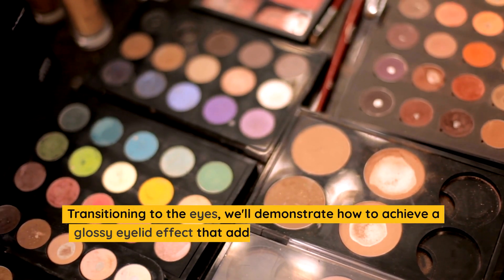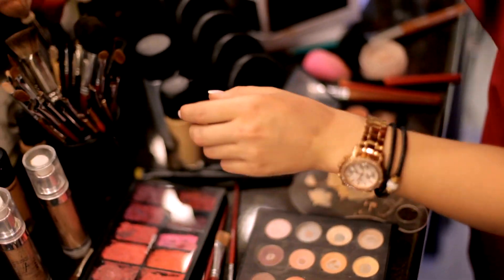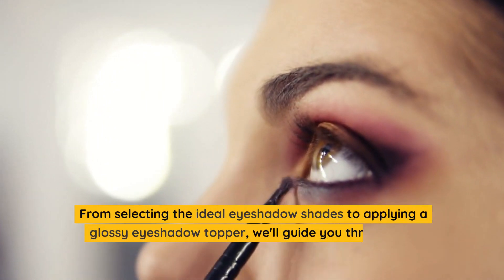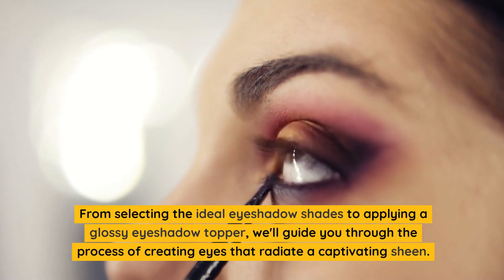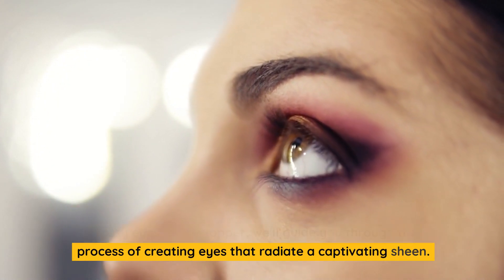Transitioning to the eyes, we'll demonstrate how to achieve a glossy eyelid effect that adds depth and allure to your eye makeup. From selecting the ideal eyeshadow shades to applying a glossy eyeshadow topper, we'll guide you through the process of creating eyes that radiate a captivating sheen.